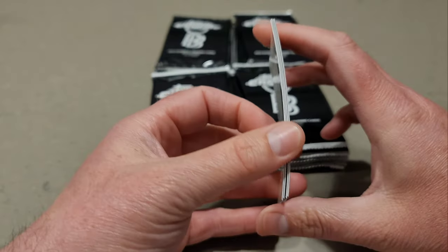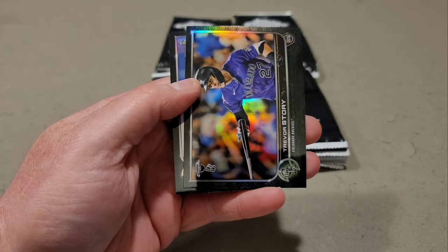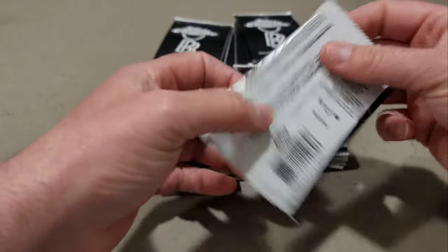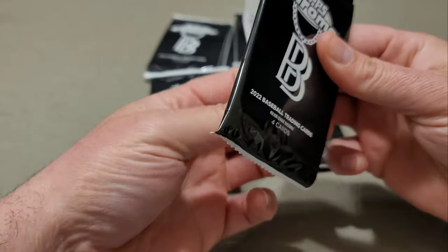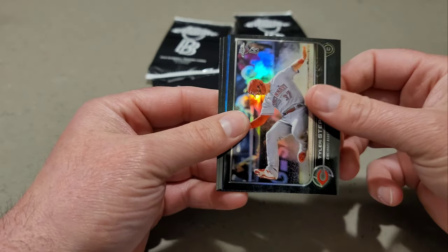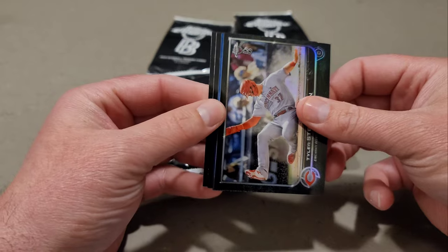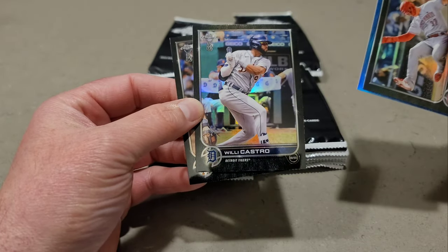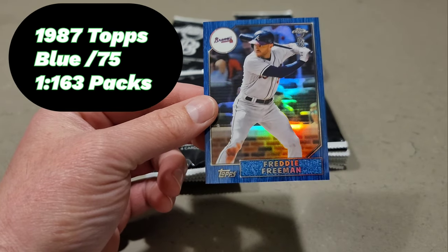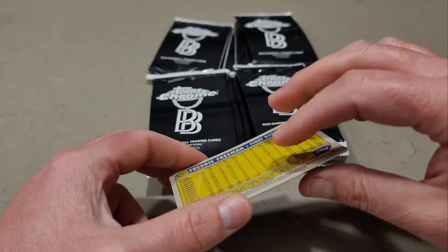We have Tyler McGill, Starling Marte — two New York Mets to lead things off — Trevor Story, and Blake Snell. These are really nice cards. After looking at the parallels, we're supposed to get at least two parallels. Here's one right here — it looks like a blue. We have Tyler Stevenson, Brandon Belt, Willie Castro, and our parallel is a Braves Freddie Freeman.